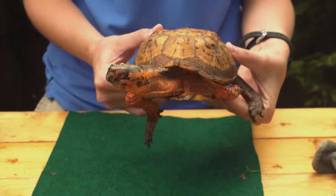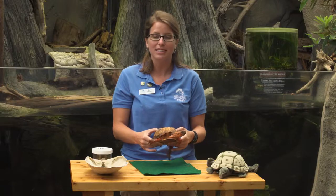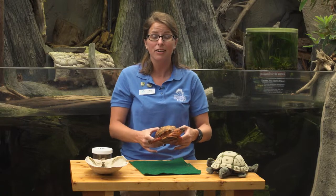Hello, my name is Dana Thomason and I work at the NC Aquarium on Roanoke Island in the Education Department in Special Activities. I work with our box turtles pretty much on a daily basis. In case you're wondering, a box turtle is a type of reptile we find here in North Carolina.